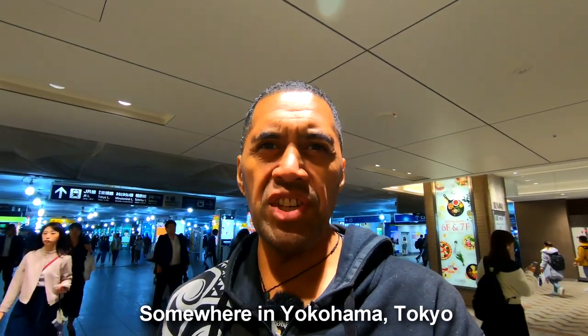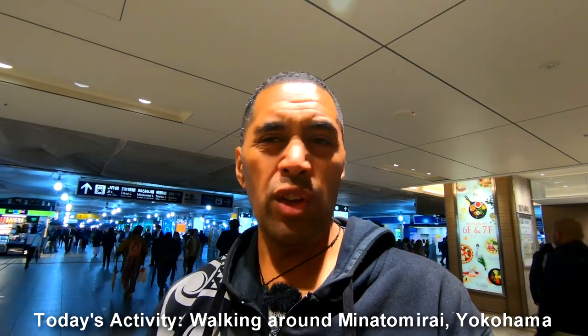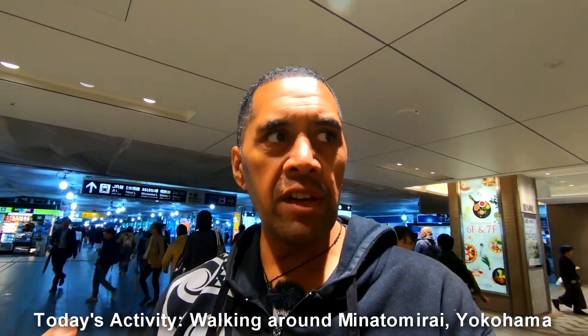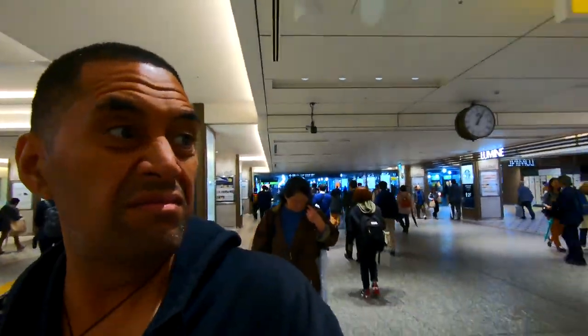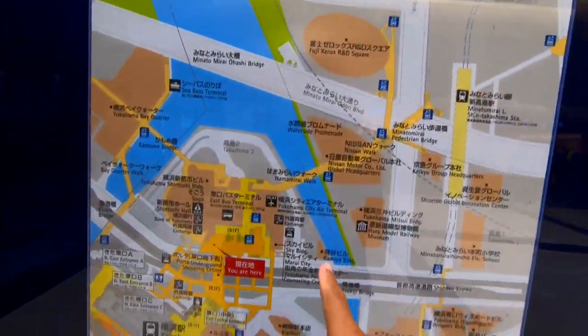We are in Yokohama station again - it's raining really heavily up top so it's good to be down here underground. You can pretty much walk quite far around this area underground. I want to check out some of the waterfront area if I can, but this place is huge. I love how they've got all these underground malls and shops. A lot of people are not above ground because of the rain - you'll notice that when you come here to Japan, you'll wonder where everyone is, and they're all down here in the mall.